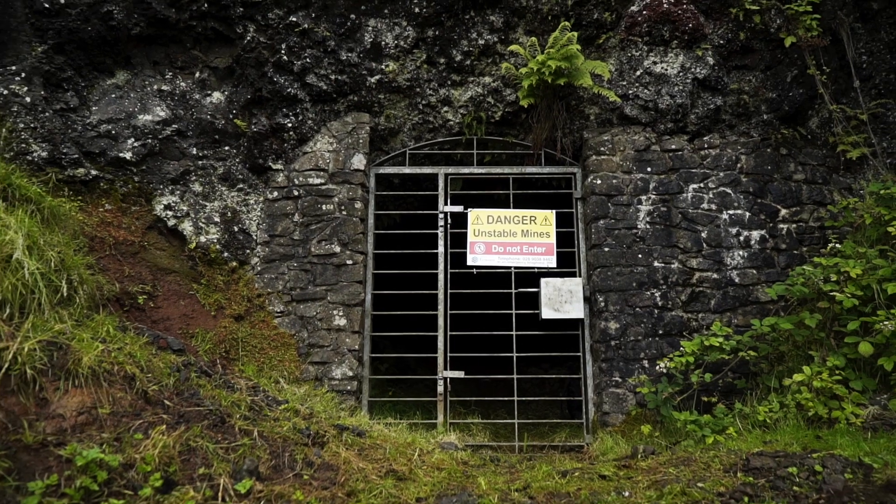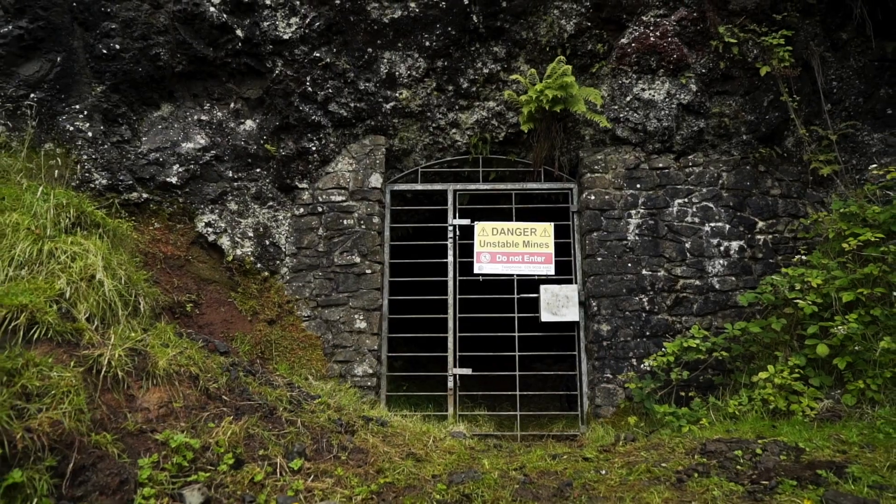We're about to enter Lyle Hill mine, just outside Templepatrick. It's one of many iron ore mines across County Antrim. It contains almost nine kilometres of underground passageways but would have been regarded as one of the smaller mines. It's important, though — let's go inside and I'll explain why.